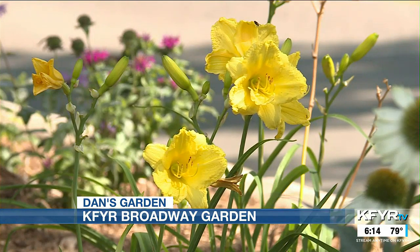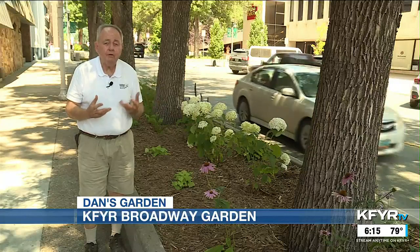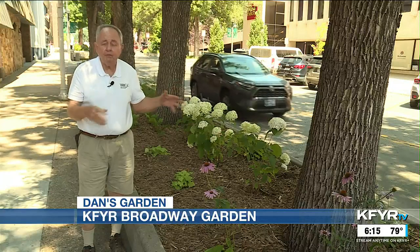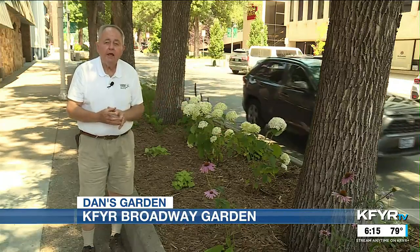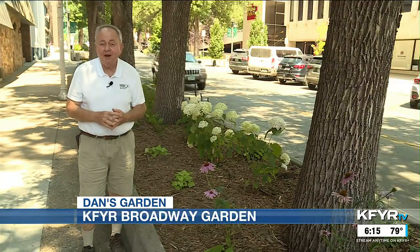And even better than that, around the end of October, early November, we're going to put spruce tops in, so we've got some winter green and winter color. So it's going to be fun for downtown. I hope it's contagious for a lot of other people to plant some color like this, and it's fun to do this show too. So until next week, good gardening.